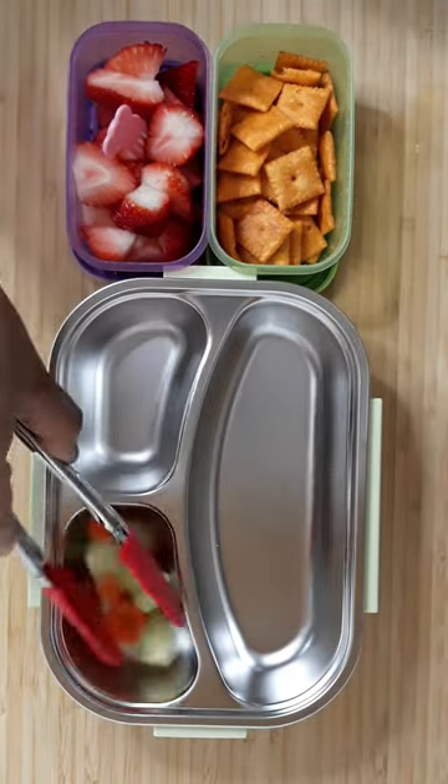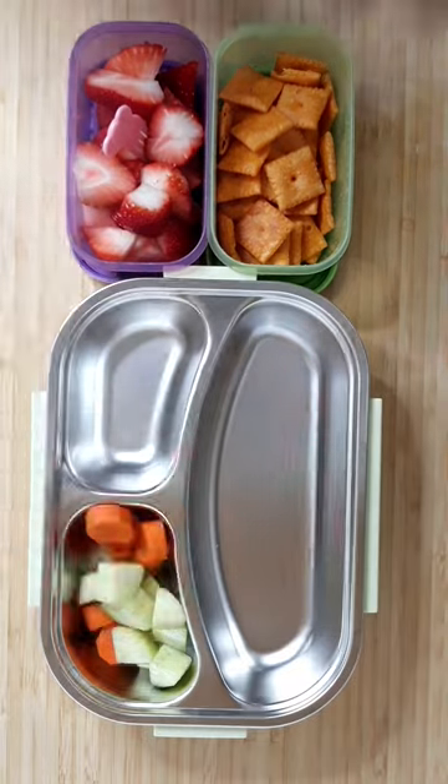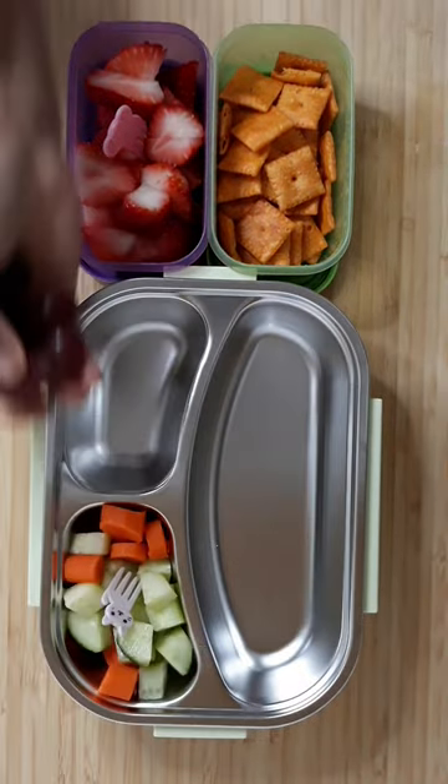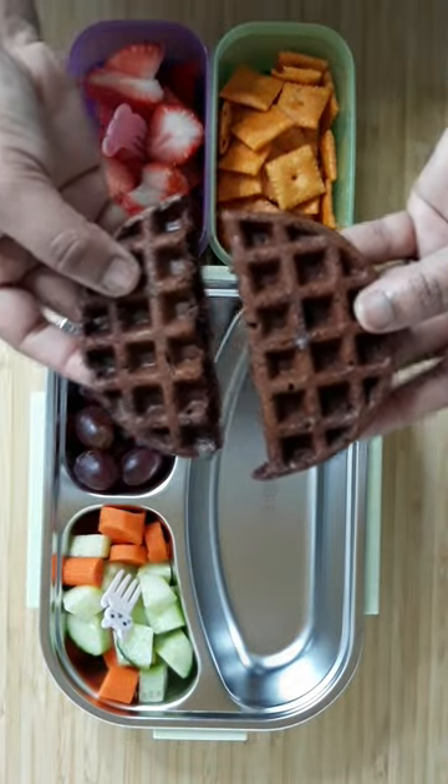Hi friends, welcome back to today's lunch box. In the lunch box I am giving carrots and cucumbers which I have cut in cubes, and I give pig style for eating. I also give grapes and chocolate, and today I made chocolate waffles.